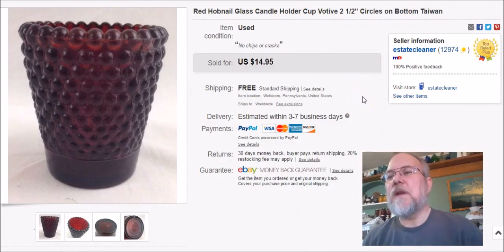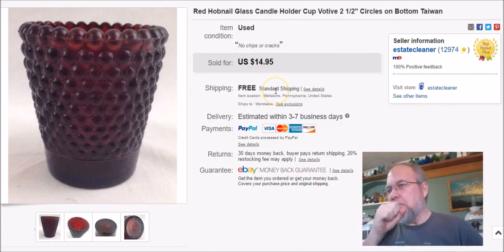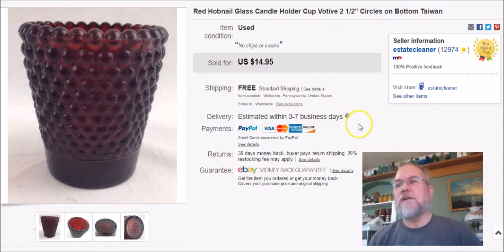Another hobnail candle votive — this one I paid a quarter for. Listed March 23rd 2016, sold January 30th, and got $15 free shipping.